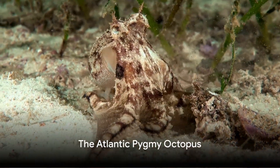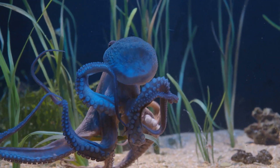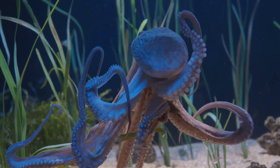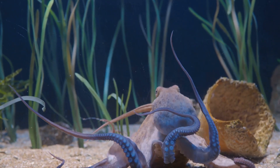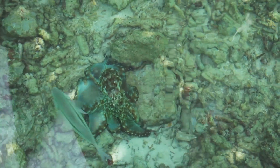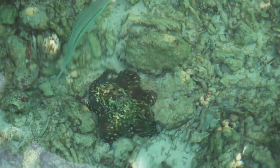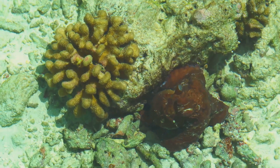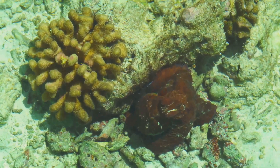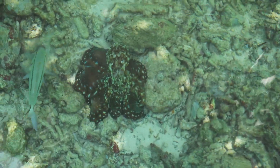Small but mighty — that's the Atlantic Pygmy Octopus for you. This tiny titan of the sea is one of the smallest species of octopuses in the world, typically measuring only a few inches long. Yet don't let its small size fool you — this octopus is known for its formidable survival skills. Found primarily in the Atlantic Ocean, the Atlantic Pygmy Octopus has adapted brilliantly to its environment, with an uncanny ability to change its body color and texture to blend in with its surroundings, making it a master of disguise.